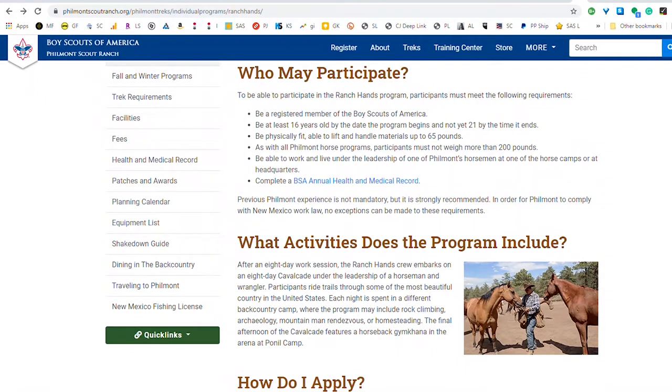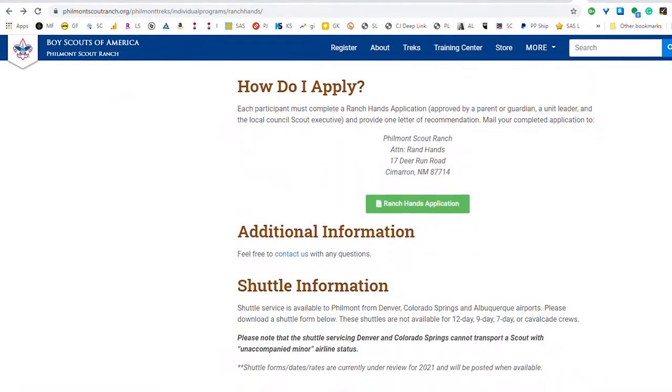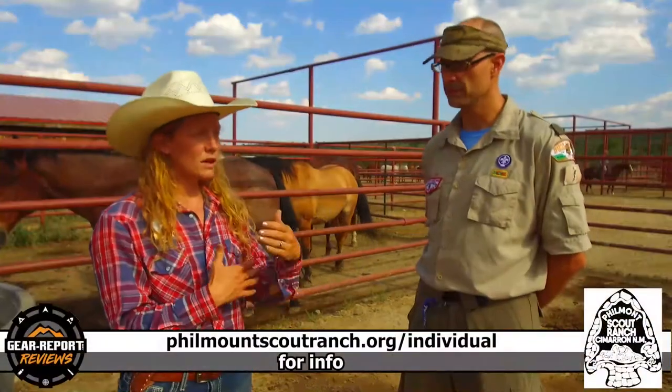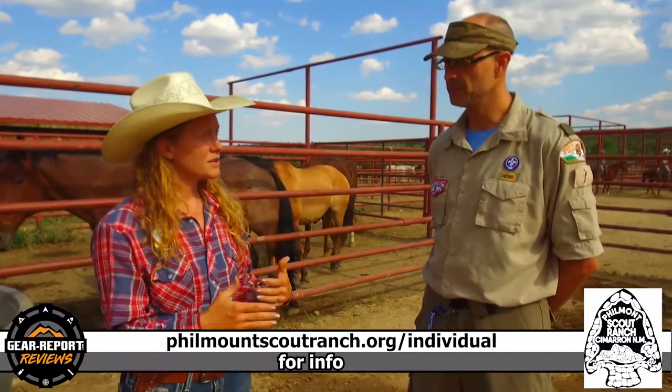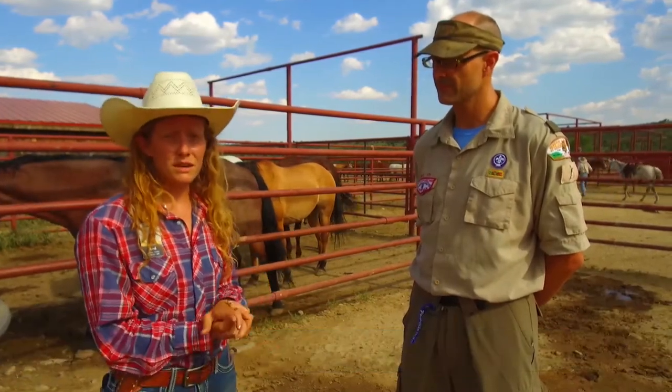Is this typically something that has a wait list? We do have an application process, and not everyone that applies gets accepted. It is something that you have to apply to by January of the preceding summer, and then we go through applications, make our selections, and notify you from there. So it does require a beforehand application, and not everyone that signs up does get to come.